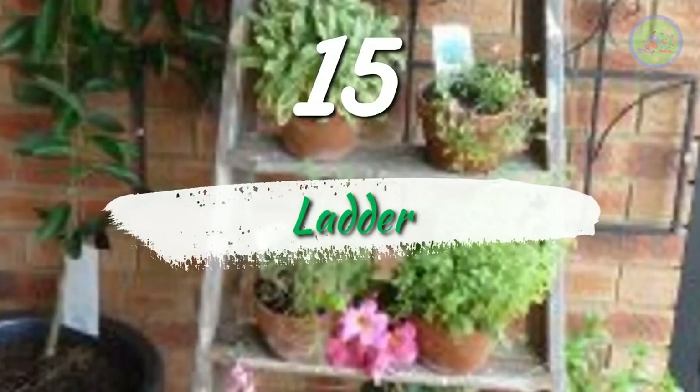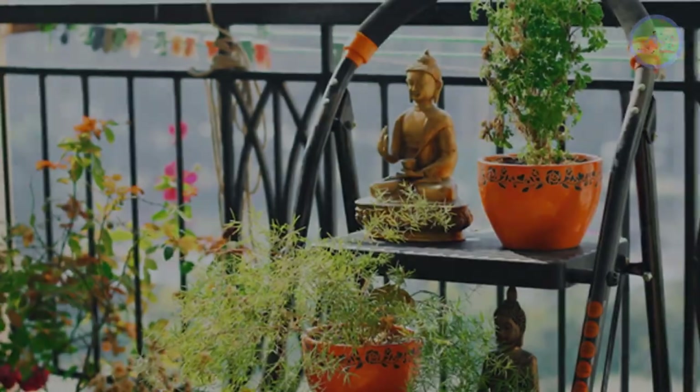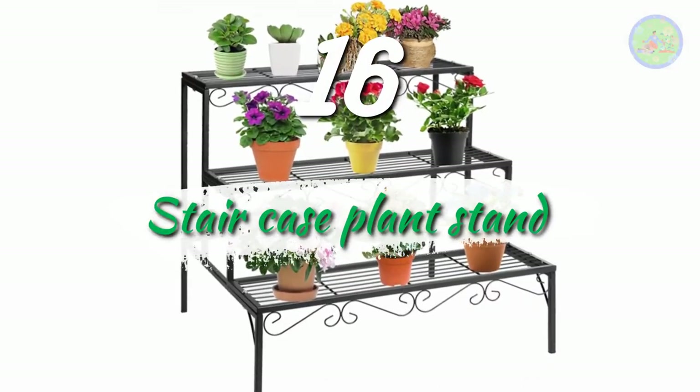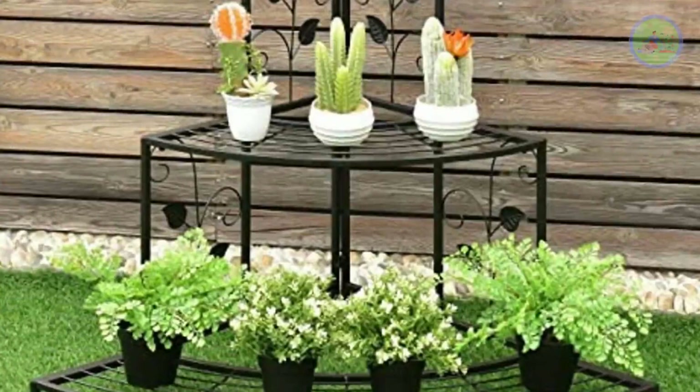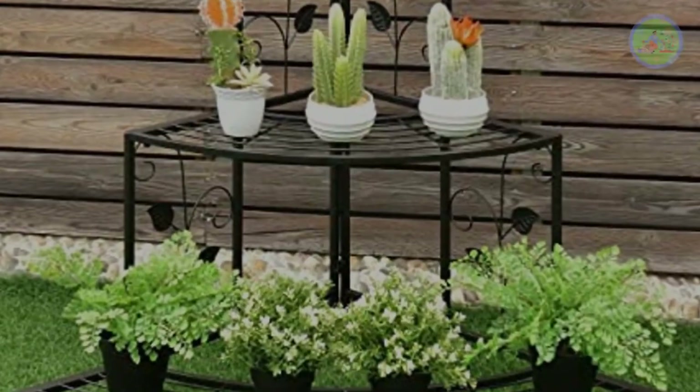Number 15: Ladder. You can use your old ladder to keep planters in a vertical way. Number 16: Staircase Plant Stand. You can keep different sizes of plants — from tall to small — from the top to lower layers of the plant stand.